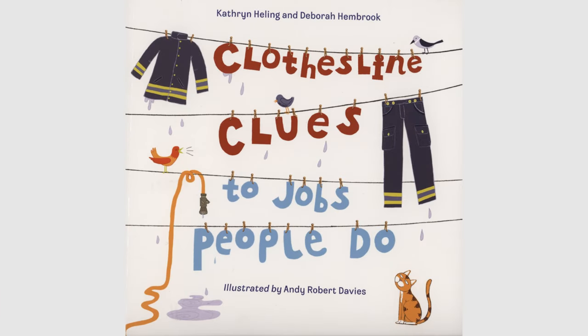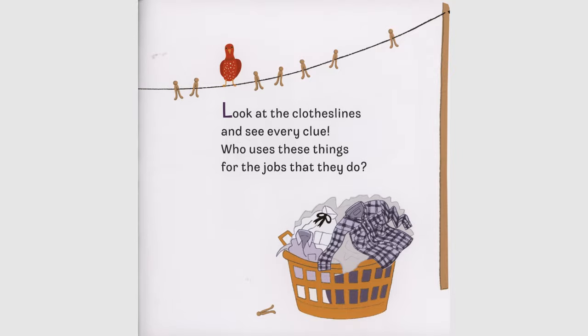Clothesline Clues to Jobs People Do by Katherine Healing and Debra Hembrook, illustrated by Andy Robert Davies. Look at the clotheslines and see every clue. Who uses these things for the jobs that they do?